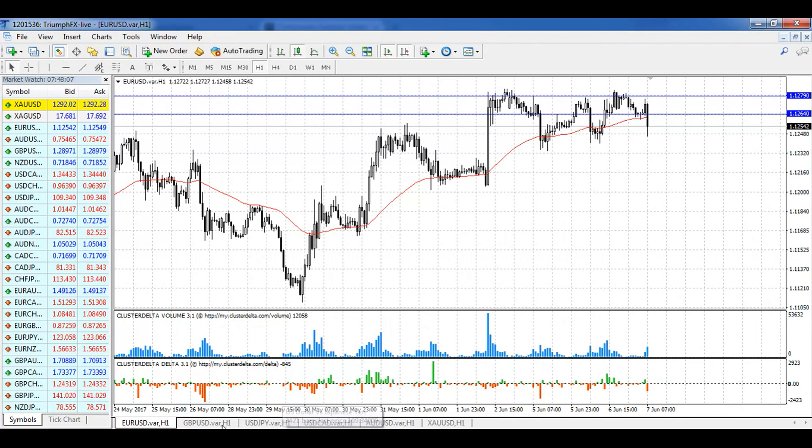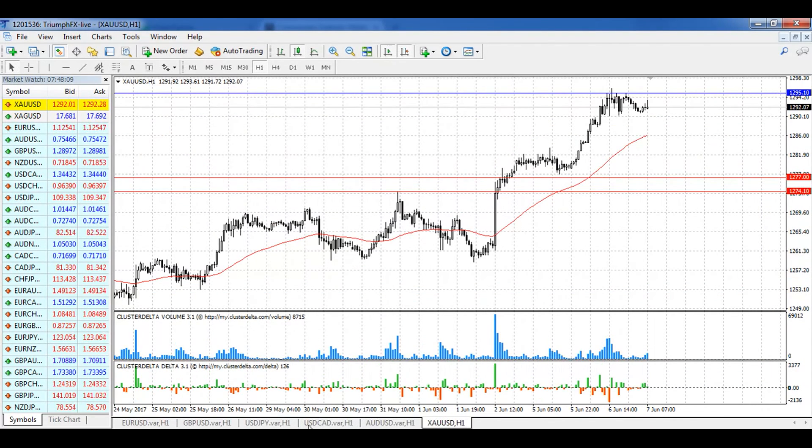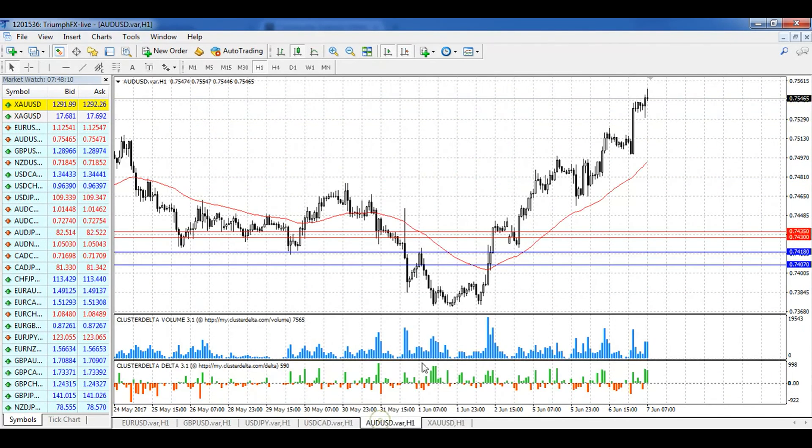The market is giving us plenty of opportunities to trade currencies today. The best deals are the euro, the pound, and gold. The yen and the Australian dollar can also be traded, but after smooth corrections to obtain a better risk-to-profit ratio and entry point. That's all for today — I hope this forecast will be useful for you. Thanks for watching, see you, bye bye.